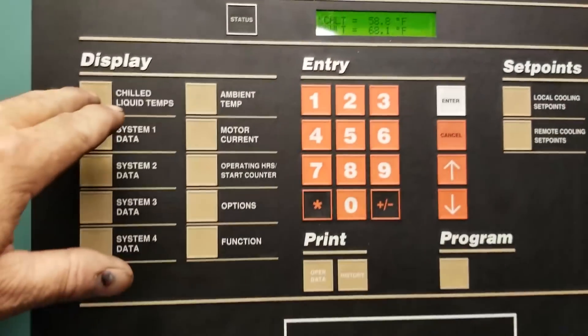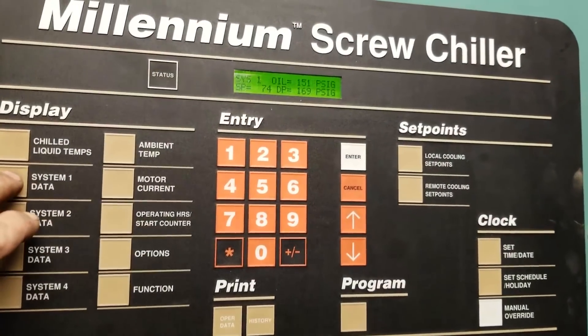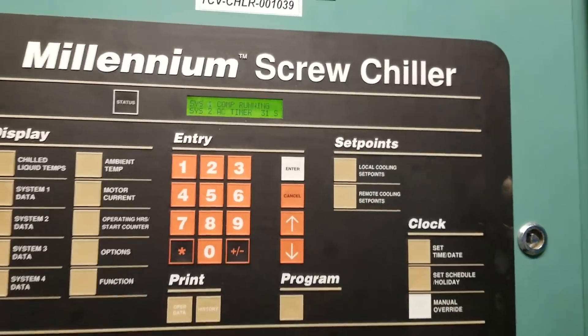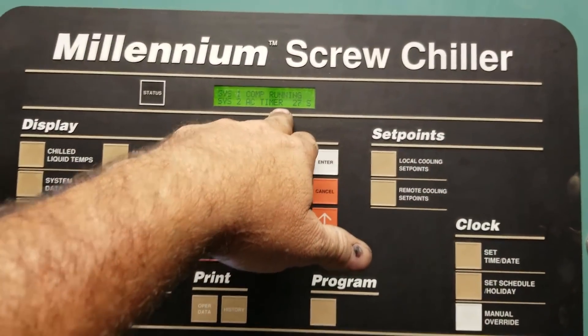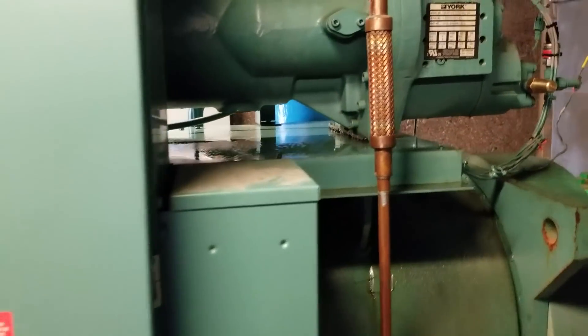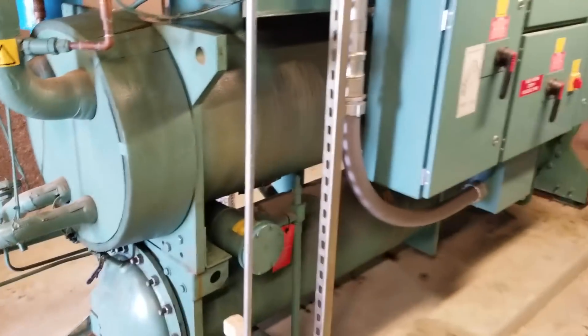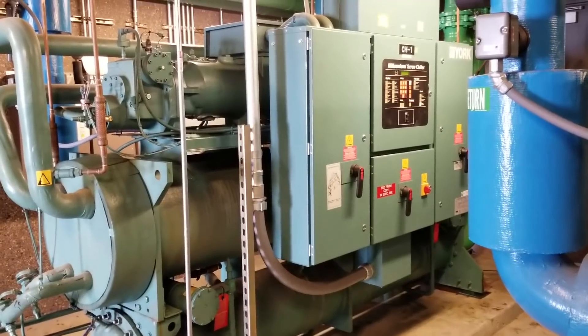That's a little bit higher now. It looks like it's gonna wanna bring on the second one — they might have just went to occupied mode or something. I think their EMS is set screwy here. Somebody told me it seems like it doesn't cool very well in the morning and then it gets better. They got more issues than just needing service here. Somebody's probably messed around in the EMS, got their schedule all screwed up or something.